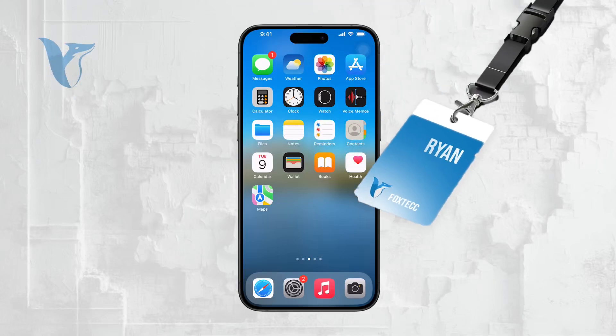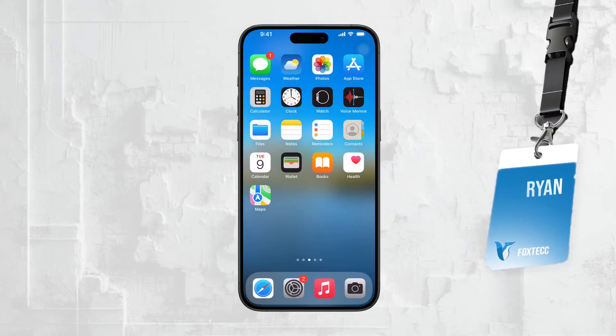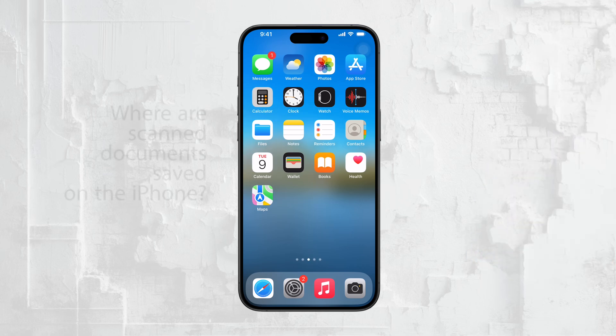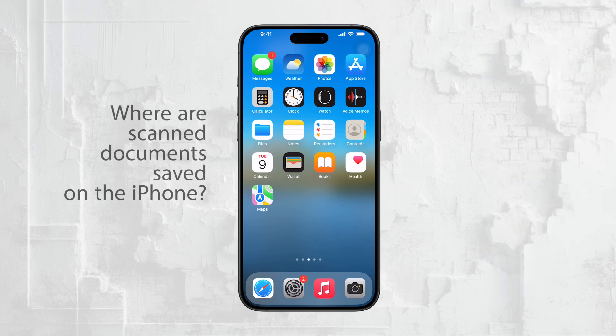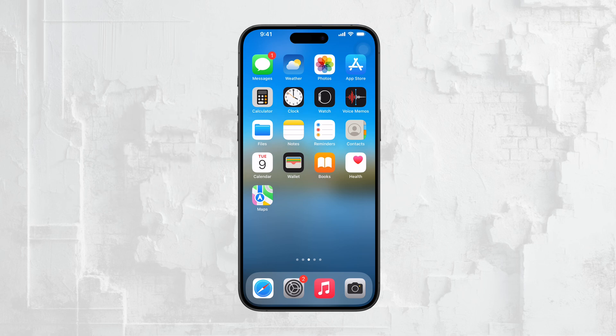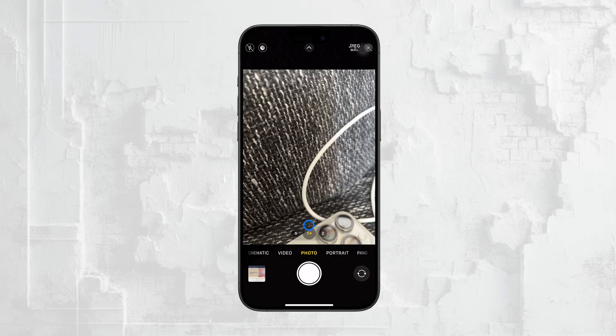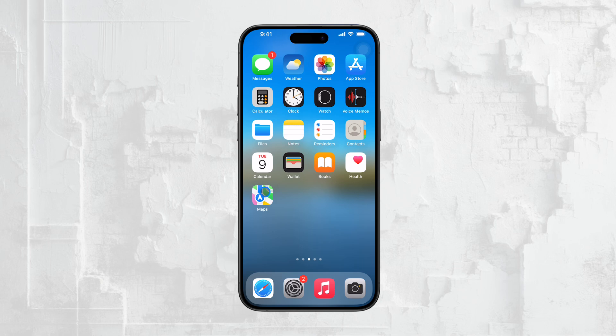Hey everyone, it's Ryan from Foxtech, and today we're going to dive into a question that many of you might be wondering about: where exactly are your scanned documents saved on your iPhone? If you've ever used your iPhone to scan documents, you know it's a super convenient feature. However, finding where those scanned documents are saved can be a bit confusing. In this video, I'll walk you through the different methods of scanning documents on your iPhone, and more importantly, where those documents end up being stored.